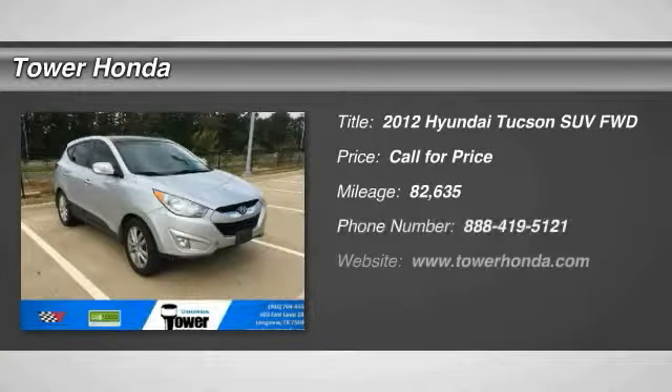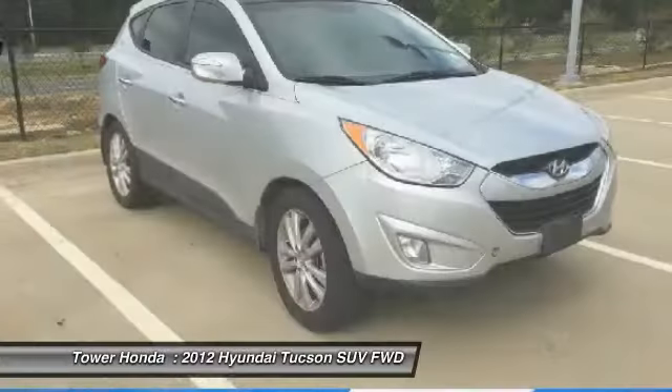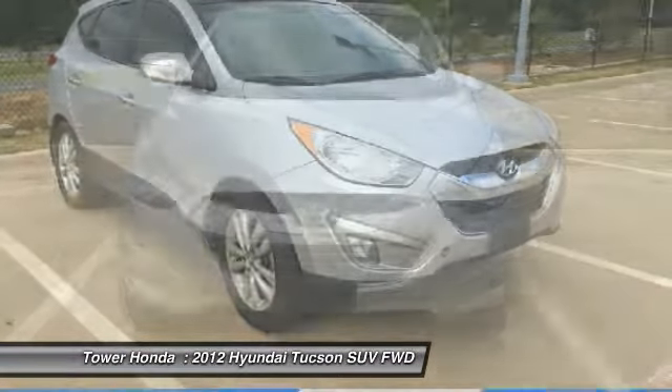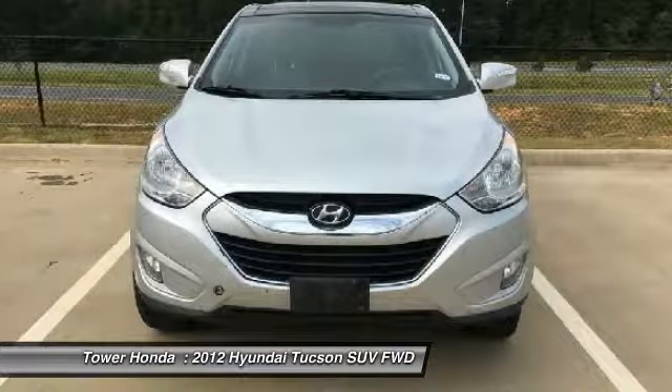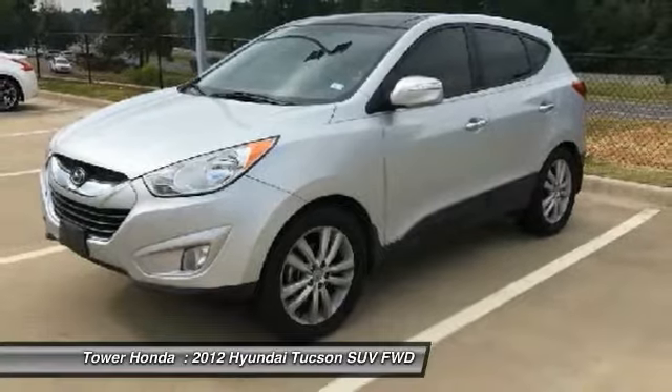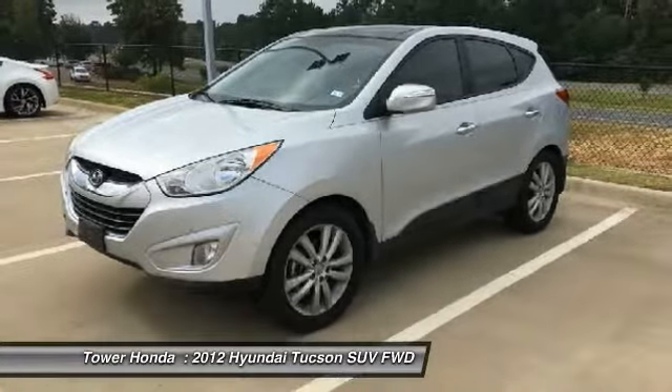Take a ride in the 2012 Hyundai Tucson. The Hyundai Tucson is Hyundai's first CUV to be designed in Europe. Tucson takes the boxy utility vehicle and transforms it with flowing curves, graceful lines, and style to spare. It's the future of the crossover.